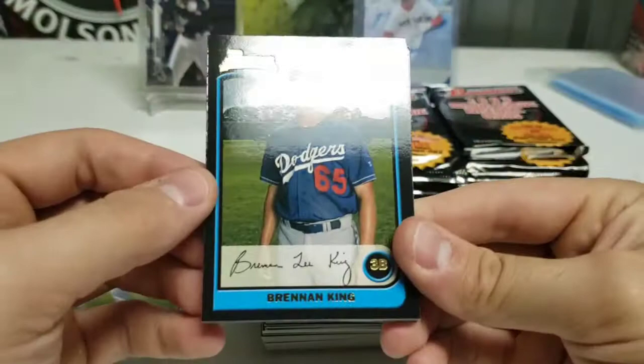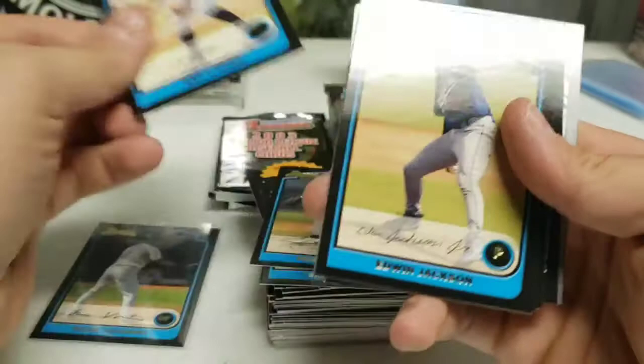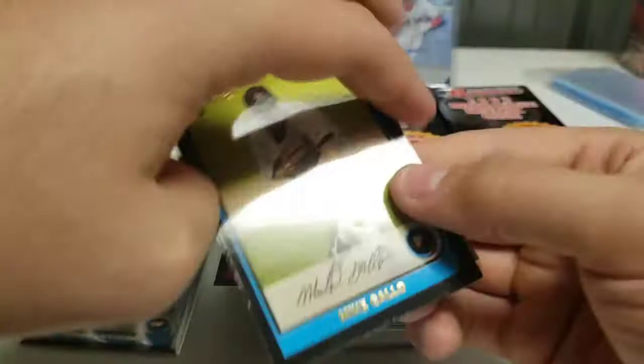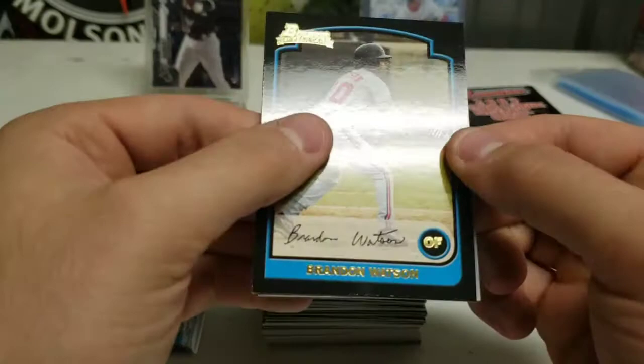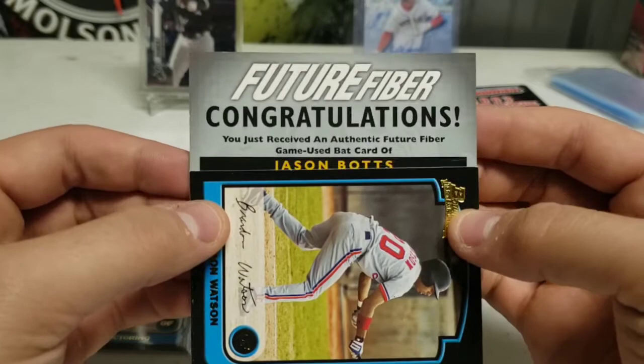Maybe Albert Pujols — that'd be cool. Brendan King. Darrell McCall. Wes O'Brien. Edwin Jackson. Joshua Willingham. Joe Kennedy. It is our relic — I feel the jersey patch right there. Mike Gallo. Brandon Watson. And our relic is... Future Fiber! Congratulations — you're receiving an authentic Future Fiber game-used bat card. It's a bat relic, game used bat.